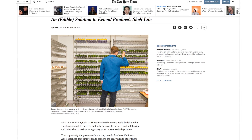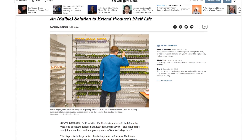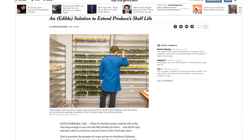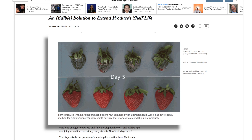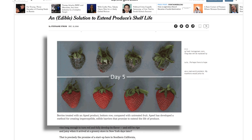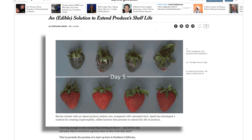Appeal has developed a method for creating imperceptible, edible barriers that the company says can extend the life of produce, like green beans and berries, by as much as five times, by using leaves, stems, banana peels, and other fresh plant materials that are left behind after fruits and vegetables are picked or processed.